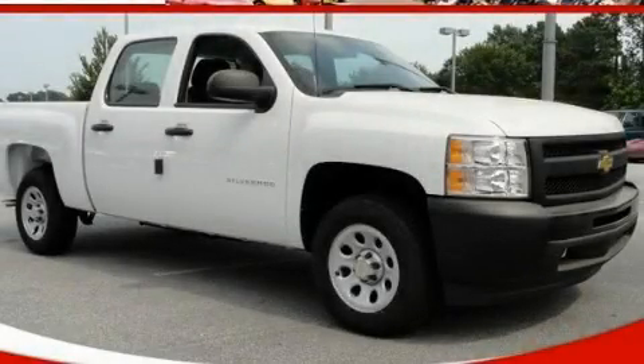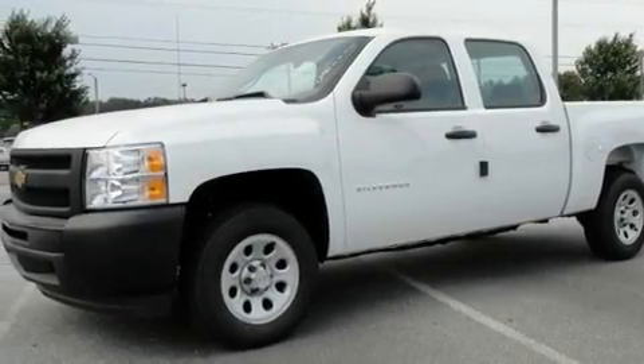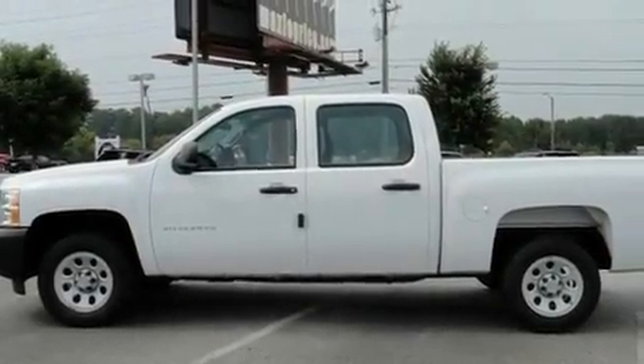This is a brand new 2011 Chevrolet Silverado. It has the power to move what you need and the look too. It has a 4.8 liter 8-cylinder engine and a 4-speed automatic transmission.